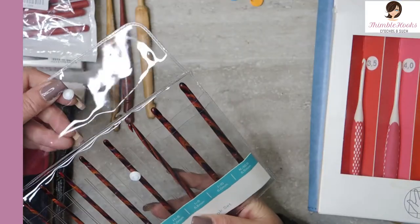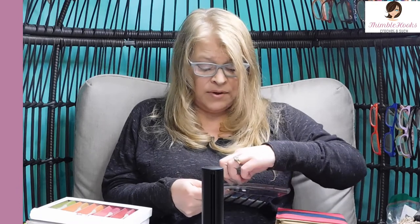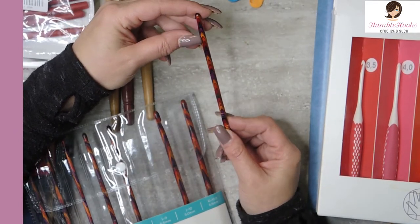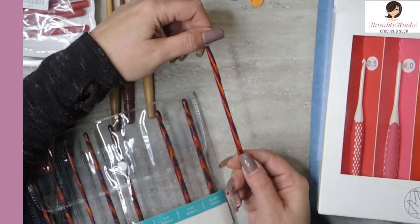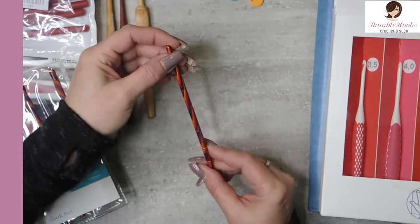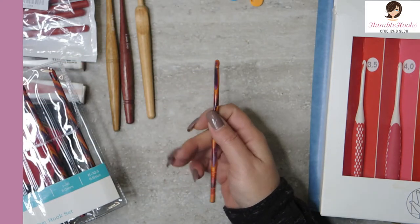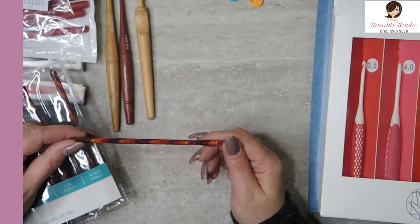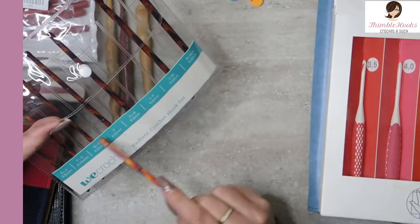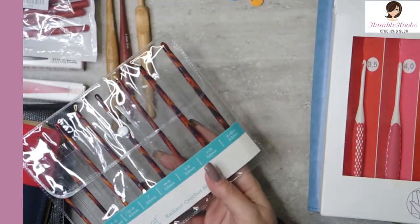These are my Knit Picks in Radiant. They also have some that are green — I think those are called Caspian. There are eight hooks in here from a three and a half all the way up to a six and a half. You can see all these great colors: orange, red, two shades of purple and yellow, all swirled together, with intricate carving down here. These are wood but there are absolutely no places where you'll get snags. It has a little flat spot for my thumb. The only bummer is they do not have the sizing carved or stamped on them in any way, so you probably want to keep them in the labeled pouch. Brownie points, then lost the brownie points.